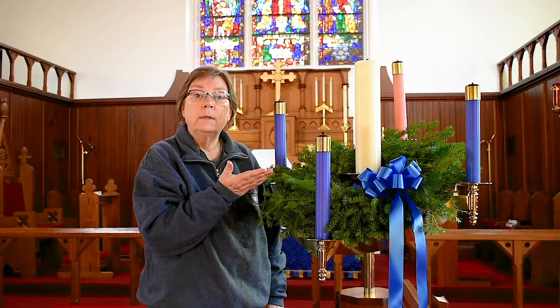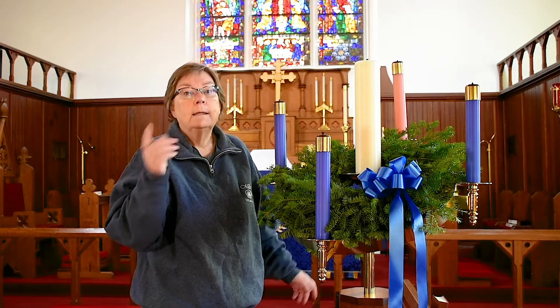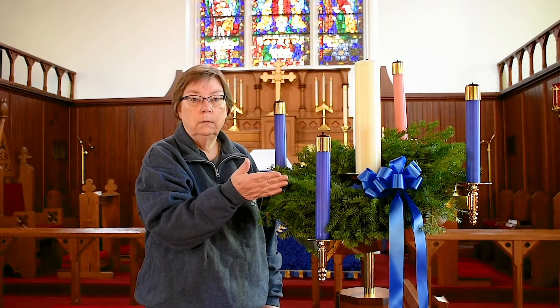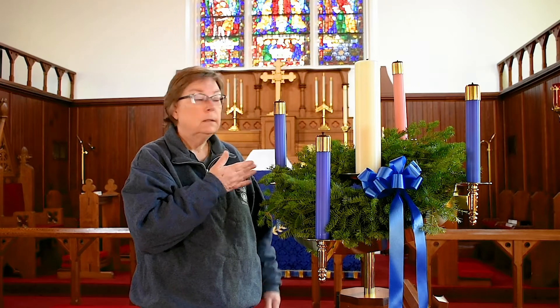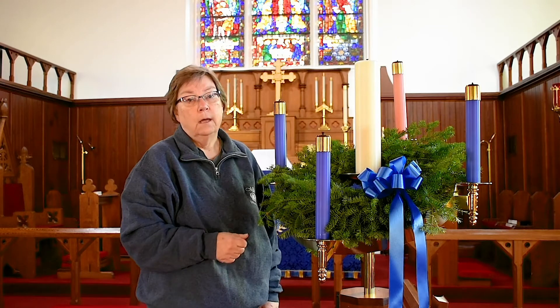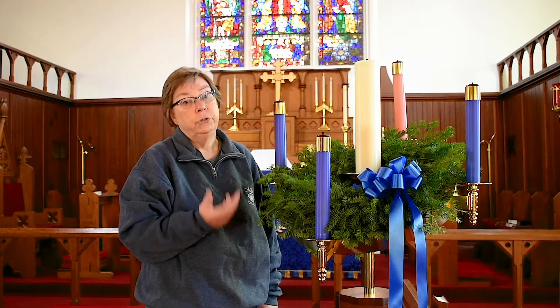The candles show us the light of God coming into the world through the birth of Jesus. After all, that's what Christmas is all about, right? Someone special has a birthday on Christmas Day. Week one, as we light one candle, it means hope. The second week is peace, the third week is joy, and the fourth week is love. The white candle in the center is sometimes called Christ's candle. It is on Christmas Eve or Christmas Day that it's lit — we usually light it Christmas Eve during our service.